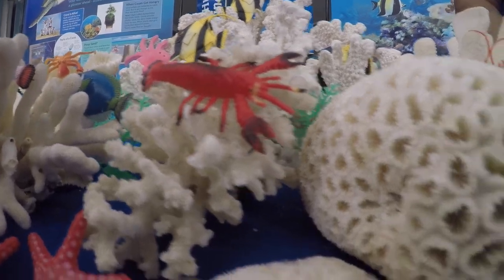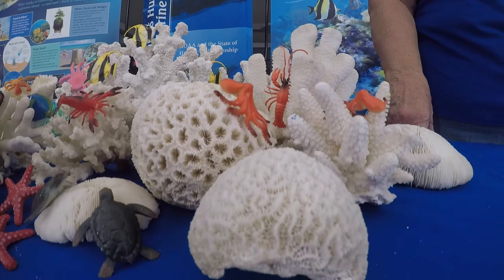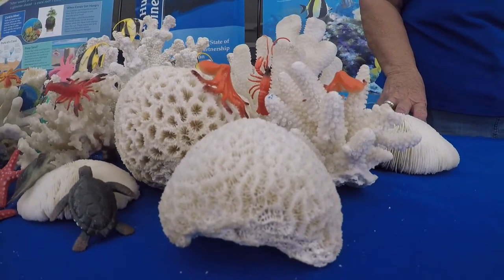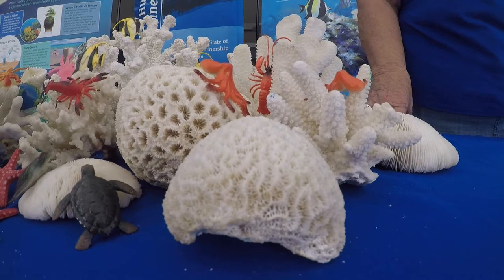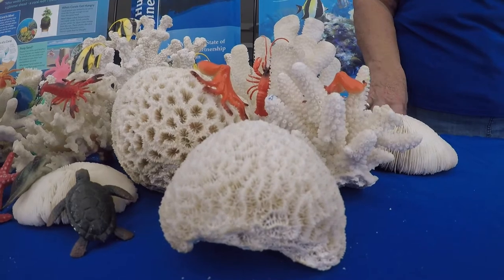We have some unique corals here. One is what's called a brain coral. Look at that — it looks exactly like what a brain would look like if you could take the skin off your brain and get inside your skull. It is called a brain coral. It has a scientific name, but easier to say: brain coral.